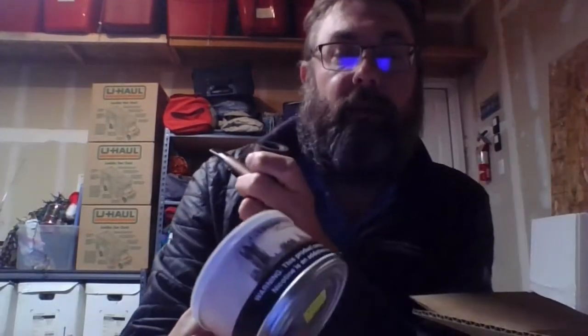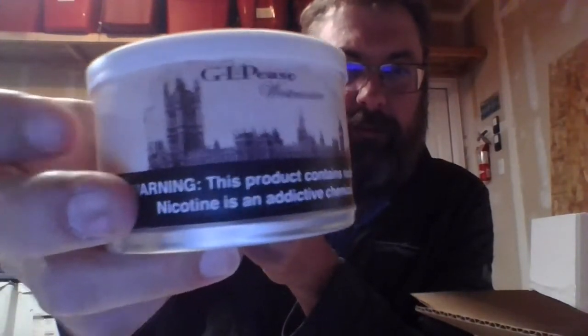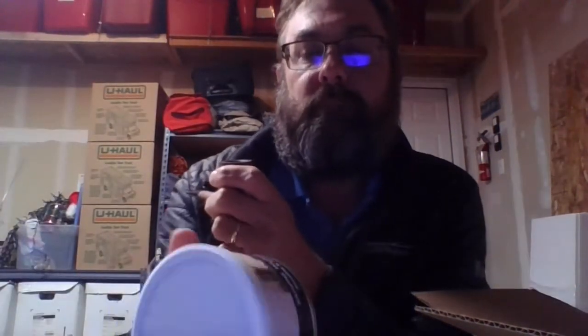Penny Farthing is also dated June of 2019, so it has better than a year of age on it. Next up is Westminster — dated September of 2020, so this one is fresh, brand spanking new.